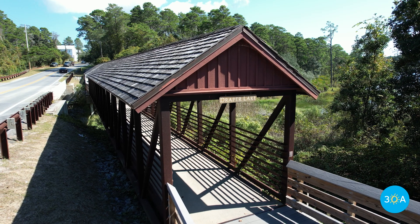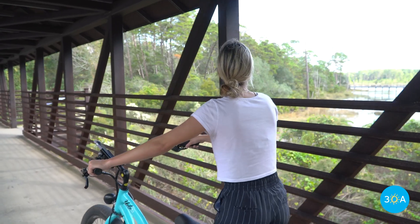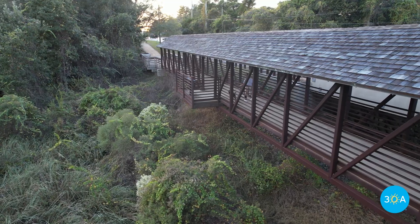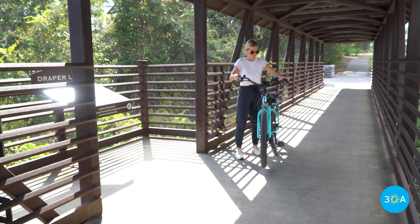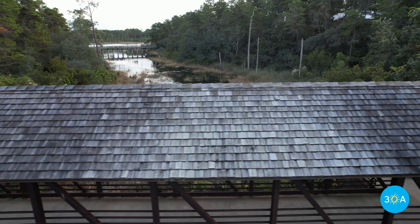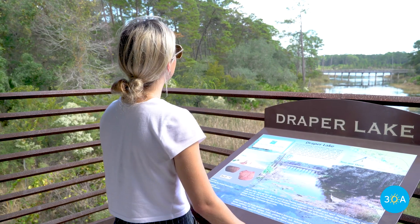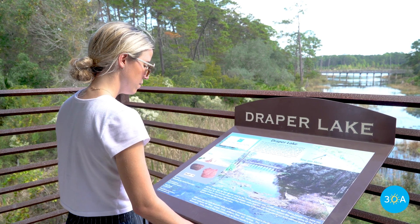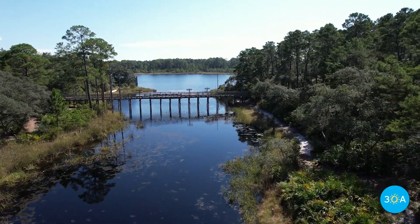The Draper Lake Pedestrian Bridge that runs alongside Scenic 30A is one of the more unique bridges you'll traverse along the 19-mile Tempucci Bike and Pedestrian Path. The original developer of the Draper Lake Coastal Community collaborated with Walton County officials to add character and architectural interest to this pedestrian bridge. The covered passageway and cedar-shaped roof make this one of the most picturesque spots to take in the natural beauty of a rare coastal dune lake. There's a second pedestrian bridge spanning Draper Lake within this private neighborhood, visible from the covered bridge.